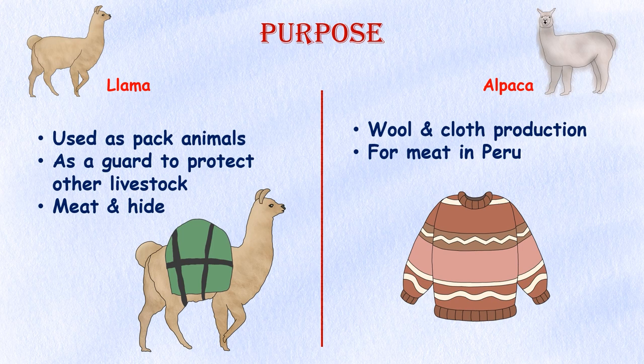Purpose. Llamas have been used as pack animals for centuries, capable of carrying gear for up to 20 miles per day, and are also helpful for protecting other livestock on a farm. Alpacas are used for wool and clothing production. In Peru, alpacas can be bred for meat, but it's more common for llamas to be harvested for meat and hide.